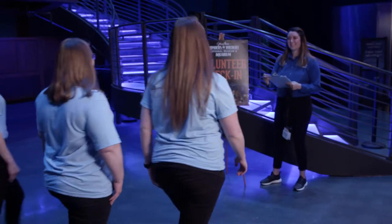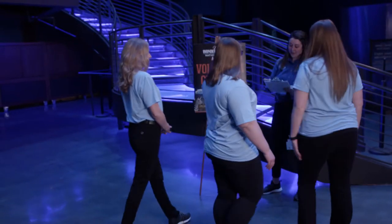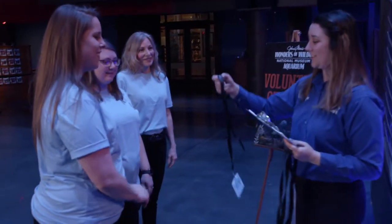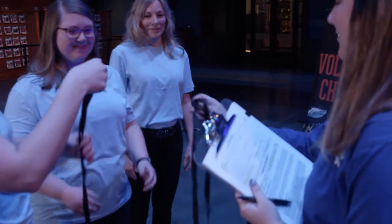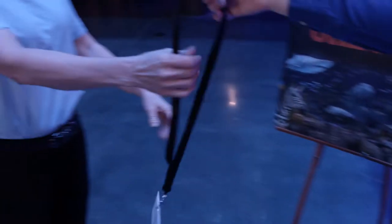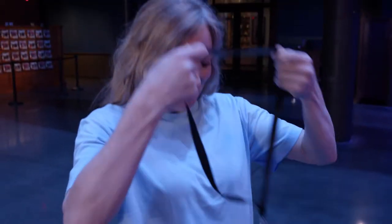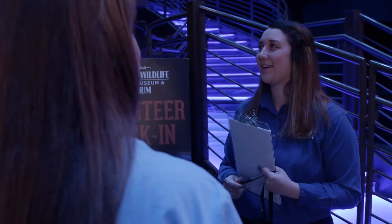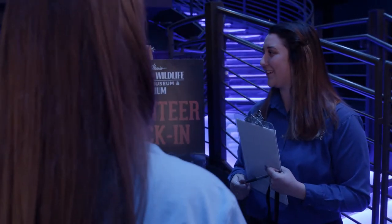Here, you'll meet one of our volunteer coordinators next to the blue stairs. Don't forget, it's important to arrive on time and in uniform for your volunteer day. When checking in, you'll be given your designated volunteer lanyards. Please leave them visible at all times so that our guests and other team members can identify you for help.